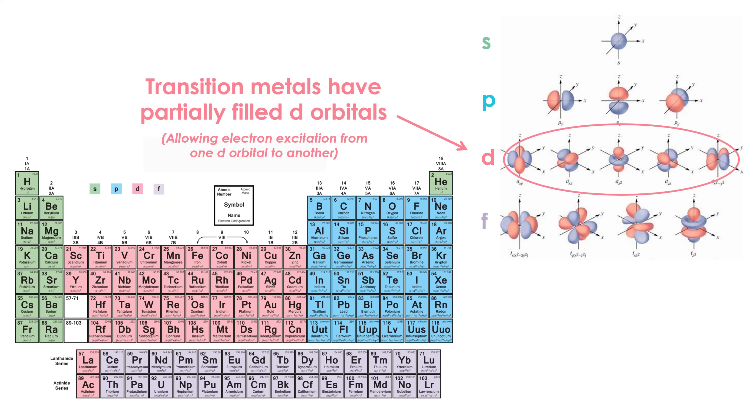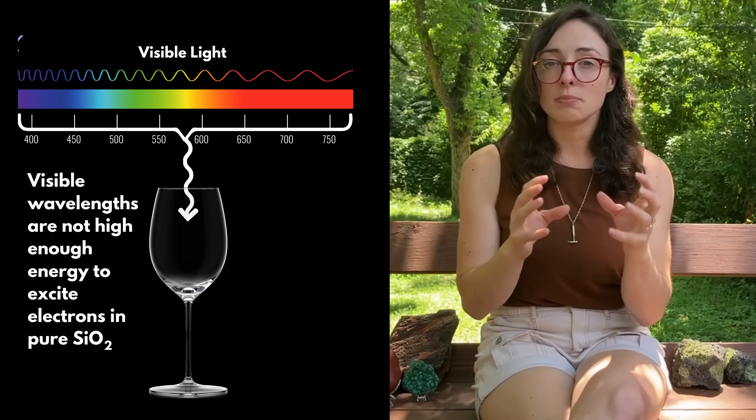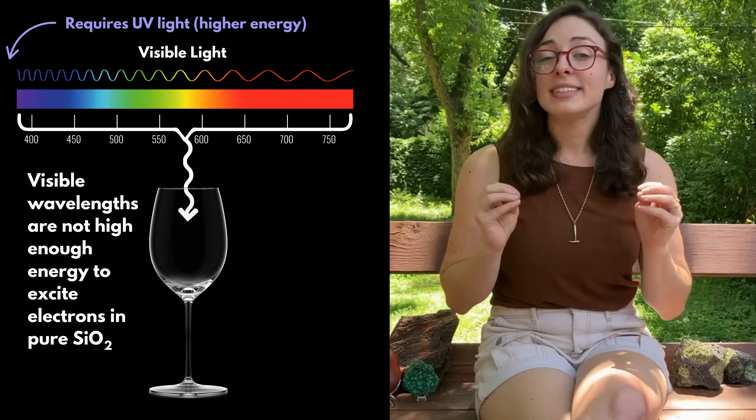But why can't non-metals cause fun colors? Don't atoms like silicon and oxygen have electrons that can get excited too? Well, the d-orbitals are key. Not all elements have d-orbitals of electrons, which affects that energy gap we were talking about. Silicon and oxygen bonding involves s and p orbitals, but not d-orbitals. The energy gaps — the difference in energy between filled and empty orbitals — are very large in the silicon-oxygen bonding molecular environment, too large to be excited by visible wavelengths of light. Instead, they absorb in the ultraviolet or UV wavelengths. So since no visible light is absorbed, no visible color is produced.